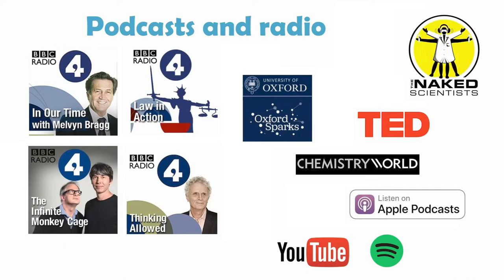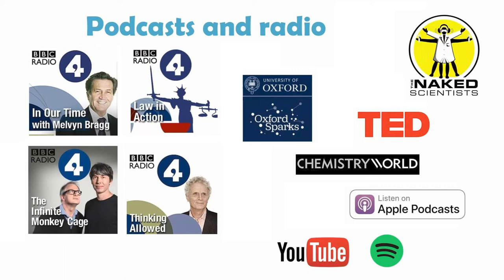Exploring your subject doesn't have to be about reading. Why not find a radio programme or podcast that will help you explore your subject interests? Here are just a few of the many amazing podcasts and radio programmes available, and for some there might even be extra resources on the programme's website. For example, In Our Time is a BBC Radio 4 programme covering topics from science to culture and philosophy — on the programme website there's usually a list of reading suggestions and links you can use to follow up if you've enjoyed one of the programmes.